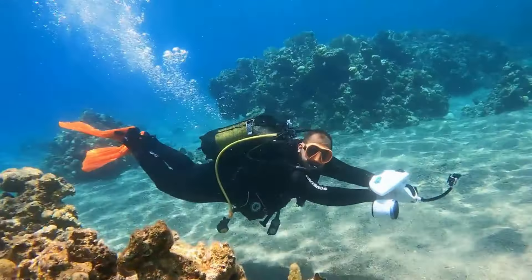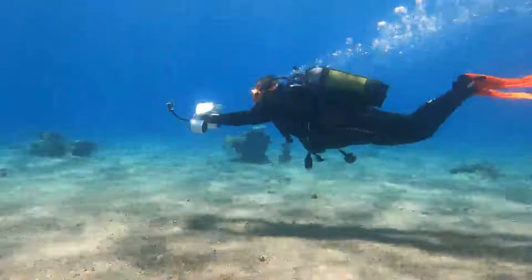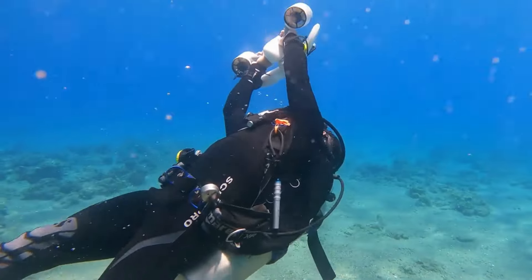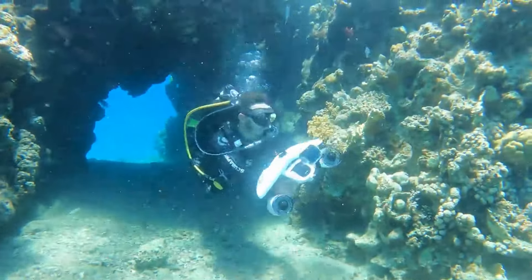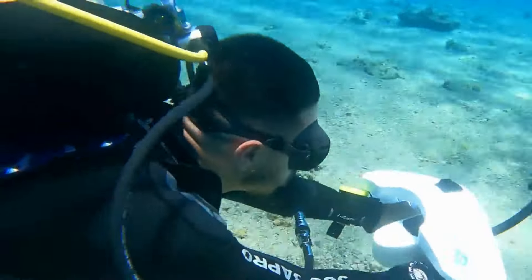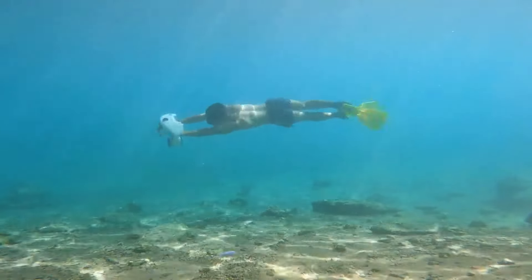Whether you're looking for a leisurely swim in the pool or an exciting dive in the ocean, it's perfect for the whole family. The dual trigger button lock ensures it's safe for kids, gradually speeding up to prevent accidental thrusts. Attach your smartphone or action camera directly onto the White Shark Mix Pro and bring back stunning photos and videos from the deep.